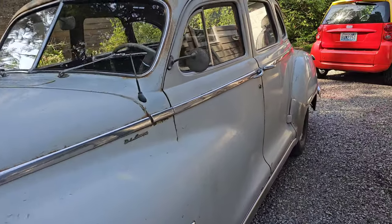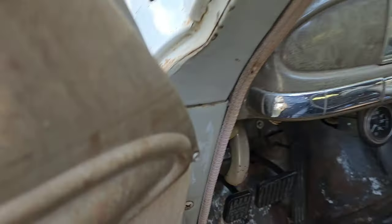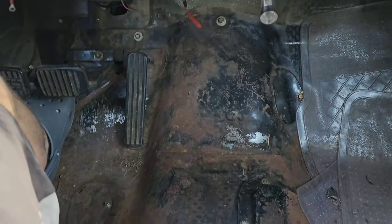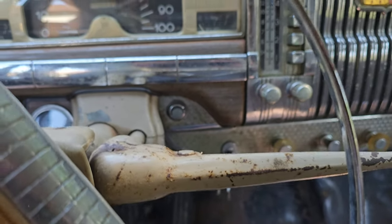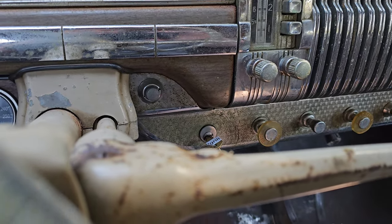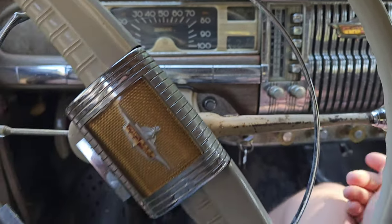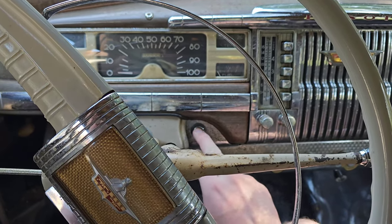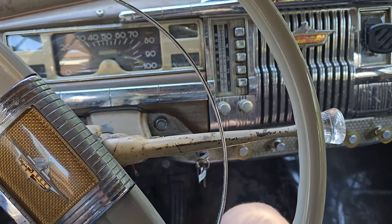Today we're going to take the DeSoto out for another ride — this time I've got to go to the post office and figure out how to get this thing out. It has an electric pump inline as well as the mechanical fuel pump, so I'm going to let it prime for a little bit. This is the starter button right here — it's a neutral safety clutch, just in case. And we're running.